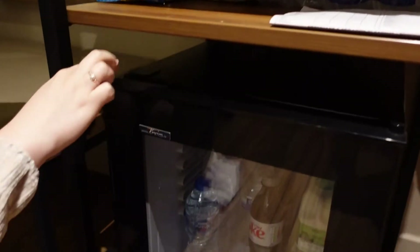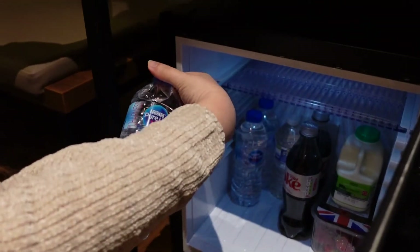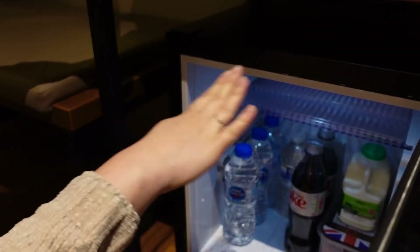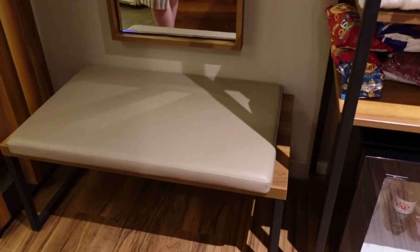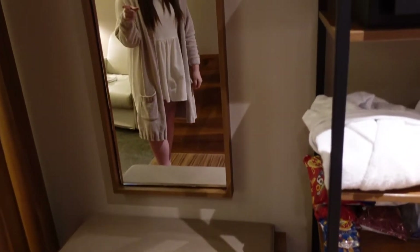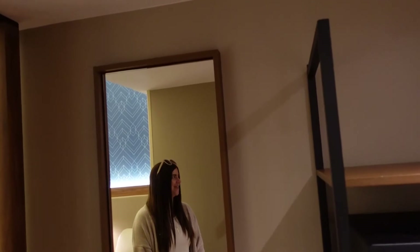At the bottom here there's a lovely fridge and it's filled with — so it comes with Nestle Pure Life water, and the rest is just our stuff. Moving over, you've got this area where you could sit and do your shoes, and then a lovely mirror to make sure you look okay before you leave the room.